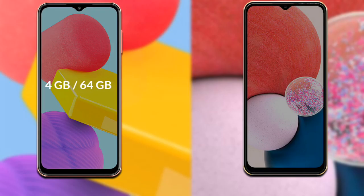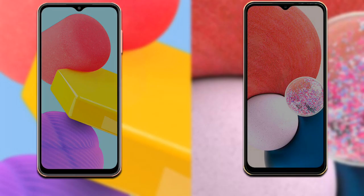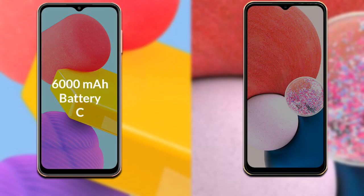Regarding RAM and internal storage: the Samsung Galaxy F13 has options of 4GB RAM with 64GB internal storage, or 4GB RAM with 128GB internal storage. The Samsung Galaxy A13 has options of 3GB RAM with 32GB internal storage, or 4GB RAM with 64GB internal storage. Both phones run on Android 12.